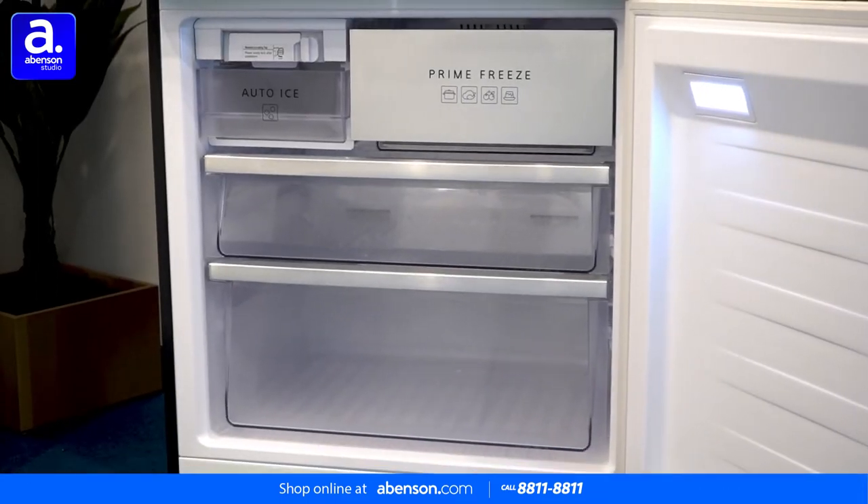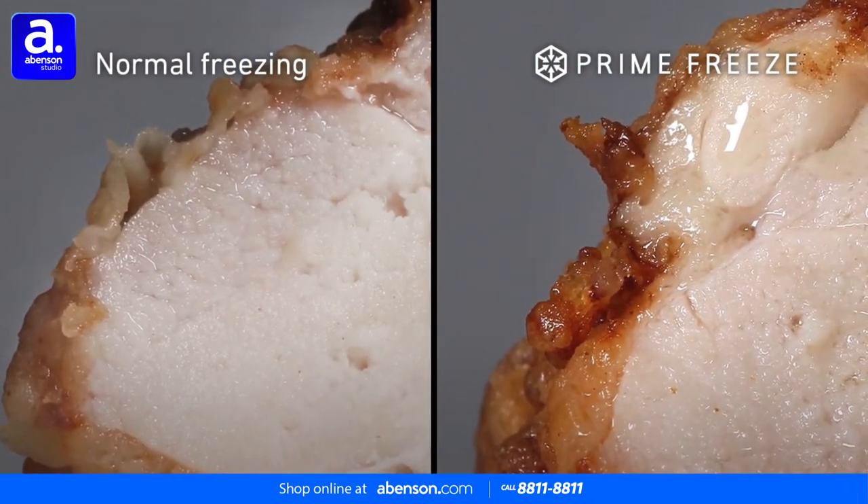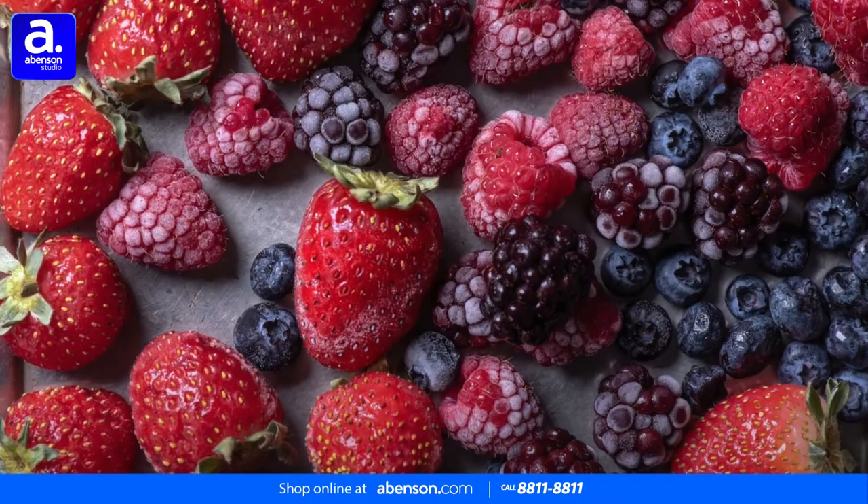It also reduces the time required to prepare food for cooking, such as marinades, as well as rapidly cool cooked food such as a lunch box, baby formula, or children's soup.